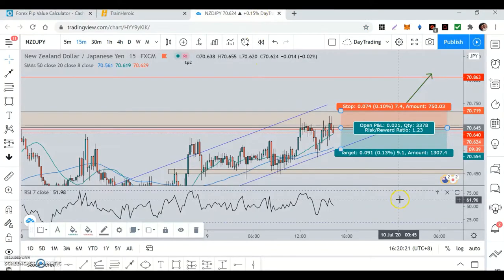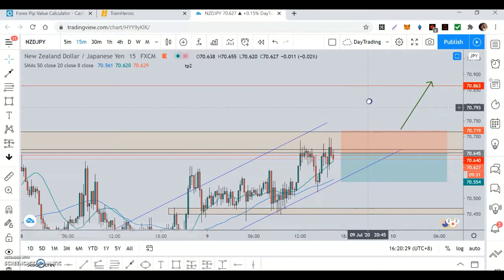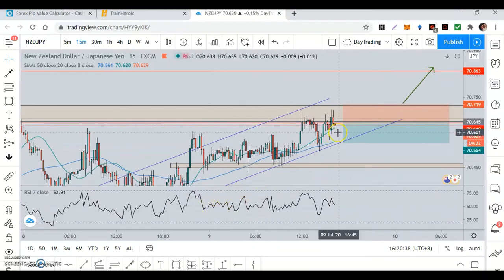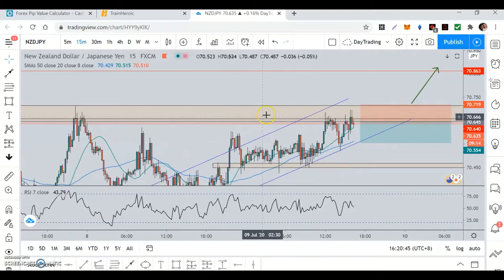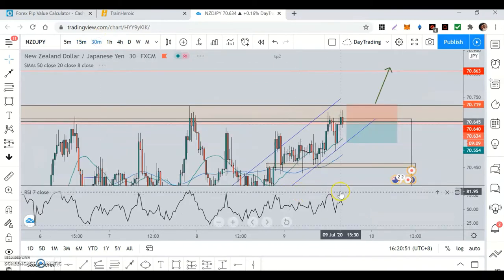I'm doing the FTMO trial. The NJ pair is on an uptrend, but it's bouncing off and made a double drop off this resistance area. Looking at the RSI, it's a beautiful bullish setup — waiting for a break and retest. At the same time, it's come to this area and rejected it with strong selling pressure.